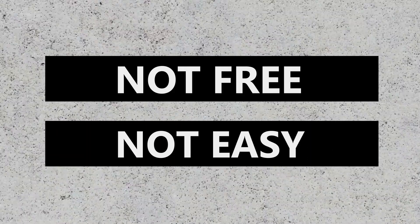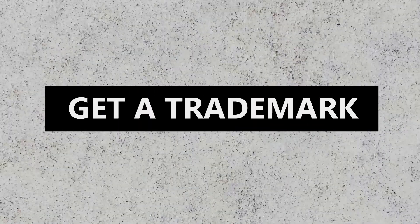I'll be frank with you — there's a reason that not a lot of organizations have this blue check. It's not free and it's not that easy to do. I'm going to break this down into four steps. Step one is going to take the longest out of every single step.